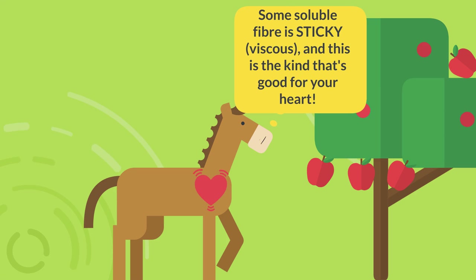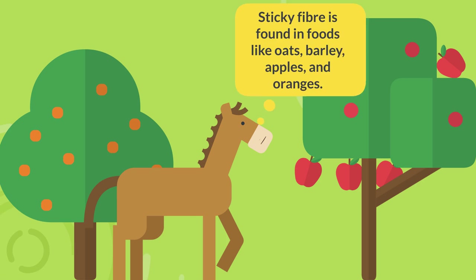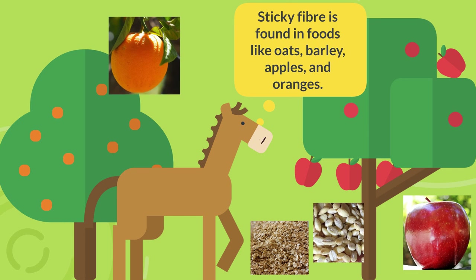Some soluble fiber is sticky and this is the kind that's good for your heart. Sticky fiber is found in foods like oats, barley, apples and oranges.